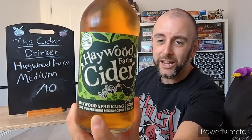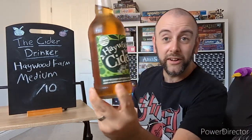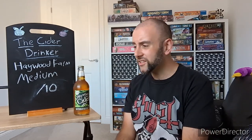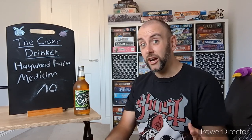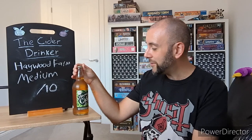But today I am doing a bottle of their Medium Cider, which is light and refreshing, as it says on the front there. Obviously I'll be the judge of that. Hayward Farm Ciders have been pretty good, to be fair. Their original was really nice, and the Apple and Elderflower was also a good example. So yeah, kind of looking forward to seeing what this one brings to the table.